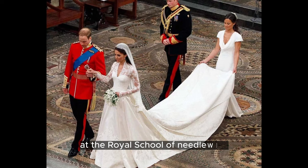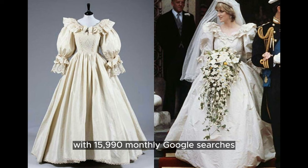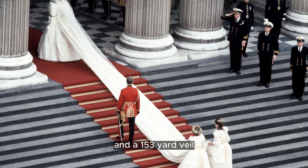Princess Diana's wedding dress, worn for her marriage to Prince Charles in 1981, takes the third spot with 15,990 monthly Google searches. Designed by David and Elizabeth Emanuel, the dress became an iconic symbol of the maximalist style of the 1980s. Adorned with 10,000 pearls and made of ivory silk taffeta and antique lace embroidered with sequins, it featured a 25-foot train and a 153-yard veil.